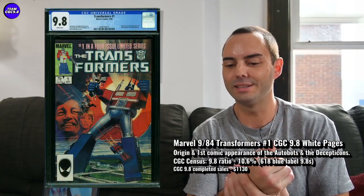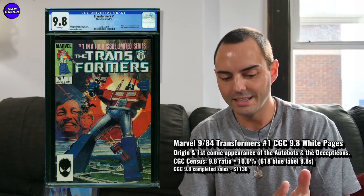The last one is Transformers number one. I kind of touched on this in the price video that we did yesterday. One sold for $1,130. In the last six months or so, they've been going in the $1,400 range. So I think $1,130 is like a price to aim for for that first print in Transformers number one.